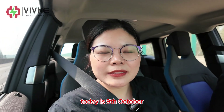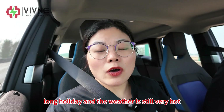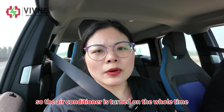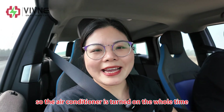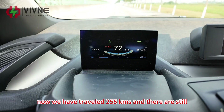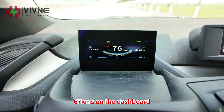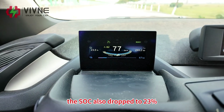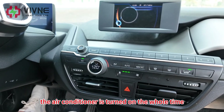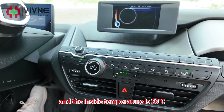Today is 9th October. The cars on the road are obviously much less as the long holiday has ended. The weather is still very hot so the air conditioner is turned on the whole time. After some time driving, let's check the dashboard: we have traveled 155 km and there are still 67 km remaining on the dashboard. The SOC has dropped to 23%. The air conditioner is on the whole time and the inside temperature is 20 degrees Celsius — very comfortable.